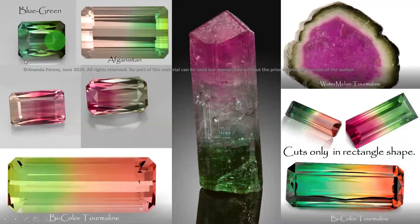These are blue-green colors from Afghanistan. See the bi-color tourmaline — it is called bi-color because two colors are present. This is the rough stone; see the shape and the vertical lines. They cut only rectangle or octagon shapes for bi-color tourmaline — no ovals, no rounds. Look at the bi-color tourmaline here.